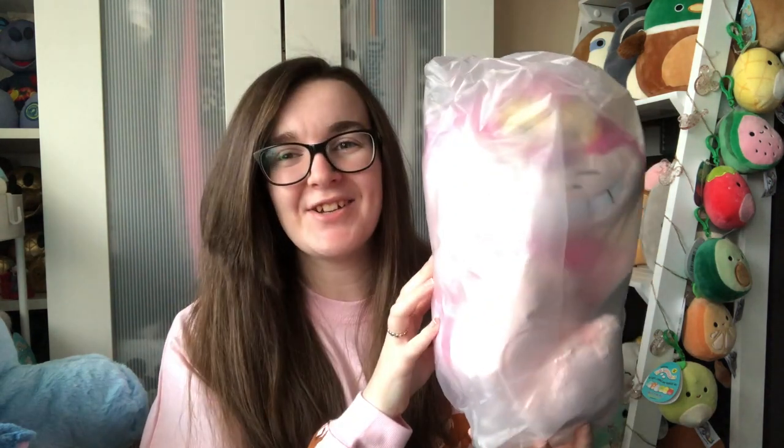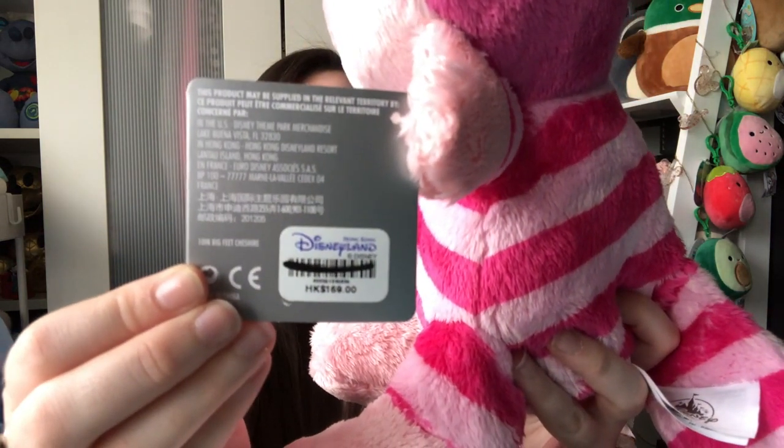The final item also came in a bag and you can guess what it is quite easily - this is the Cheshire Cat big feet plush. He was an absolute bargain at 169 Hong Kong dollars. He's just adorable and I'm going to put him in my Alice in Wonderland collection in my office. I'm so glad I managed to get him - I didn't even see him in the parks, but I'd seen him in the character warehouse on clearance, so I knew if I didn't get him I'd miss out.